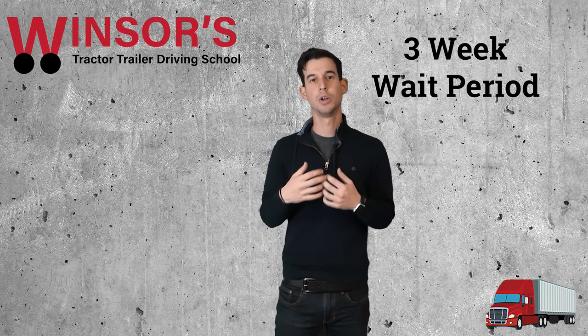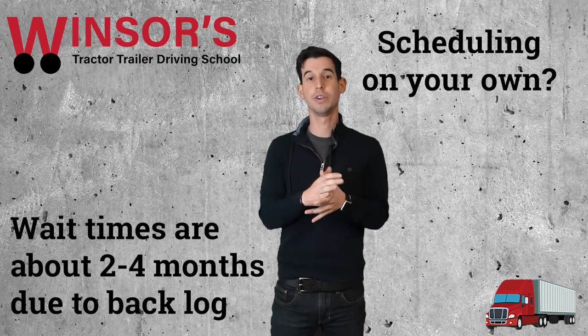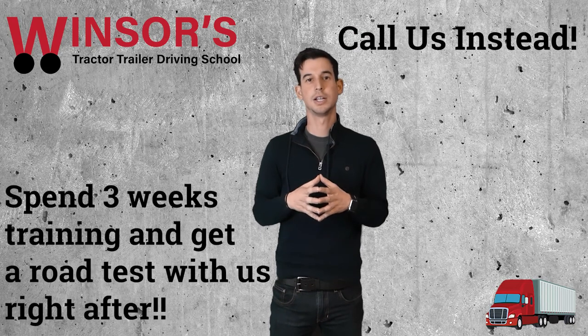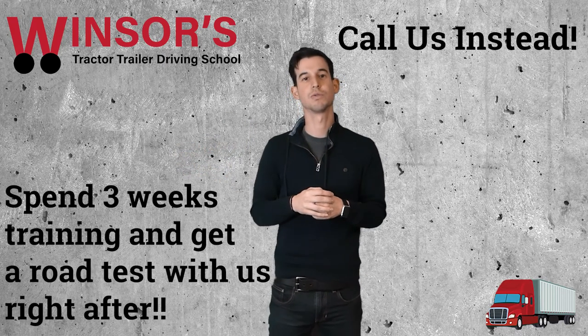If you come to our school, we can schedule you right away — we have our own road test dates where we can take our students to the test. If you want to schedule on your own at Motor Vehicles, they have a backlog of about two to four months depending on which DMV you go to. I would definitely call us so we'll be able to get you a test quickly and train you for that test right away.